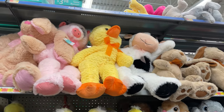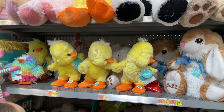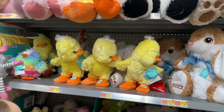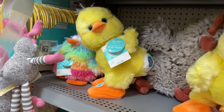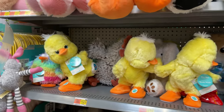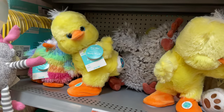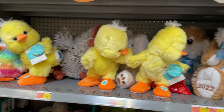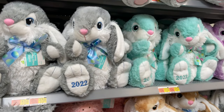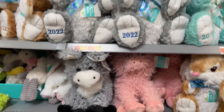We have some more of the stuffed animals up here. Let's see what this little ducky does. Oh, he shakes his booty — it's like a little egg. Look at these cute little bunnies, these are $10.98. They have a purple, a teal, and a grey.